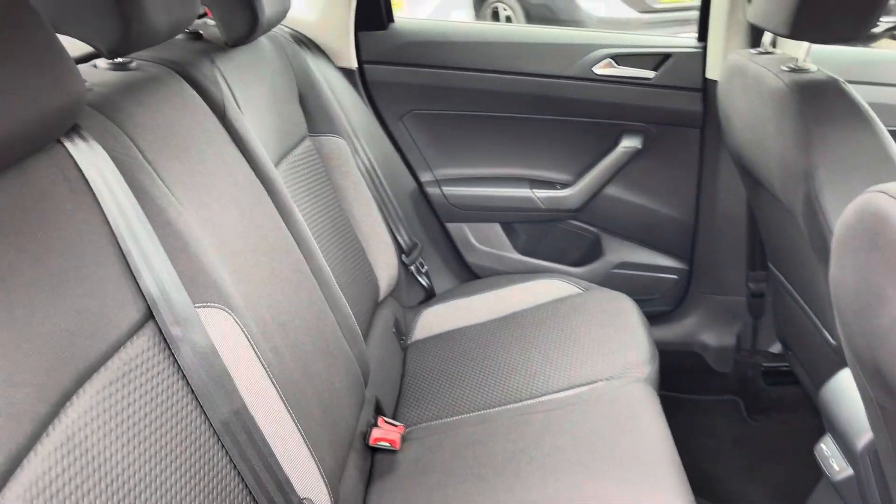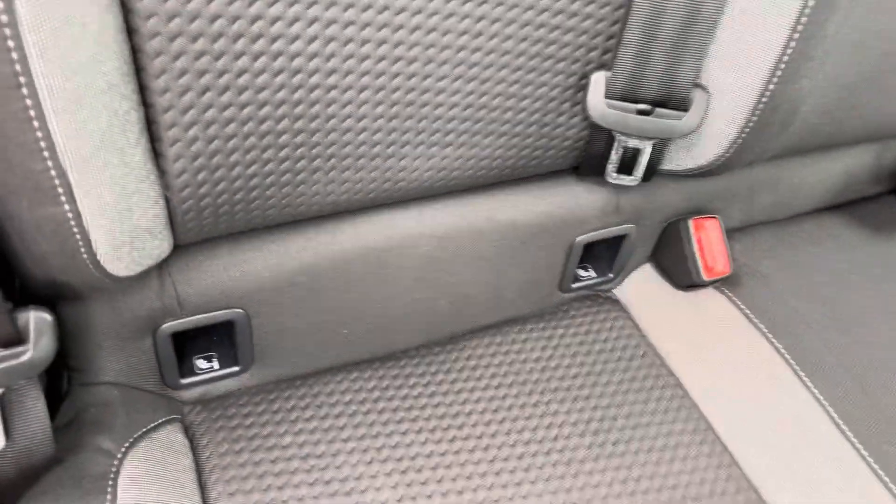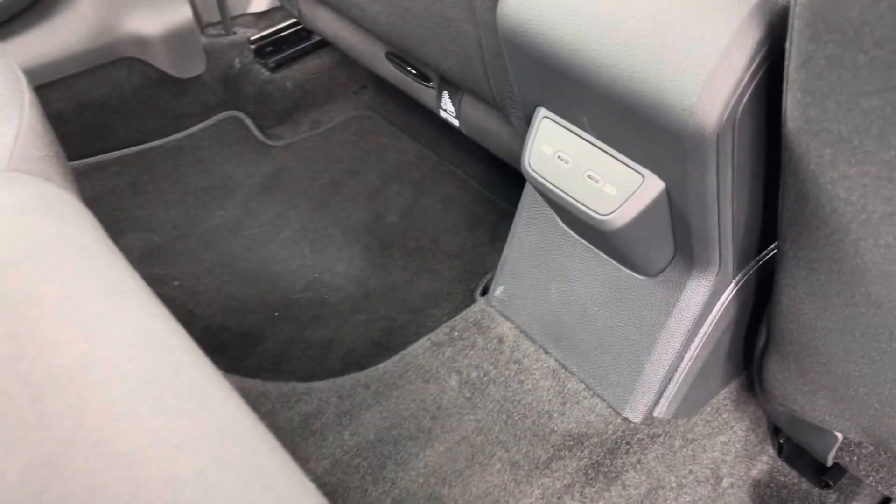Into the rear seating, you'll find the interior fitted with the Hartley-Thomas cloth upholstery which features ISOFIX mounting points. To the front you've got a pair of USB ports.